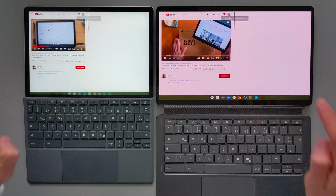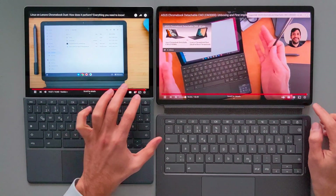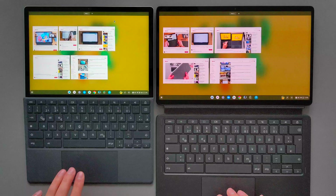As you guys saw, both devices performed almost the same during multitasking, so there was not that much difference. You can clearly see that they still slightly suffer, especially with animations when you try to full-size and minimize the videos.